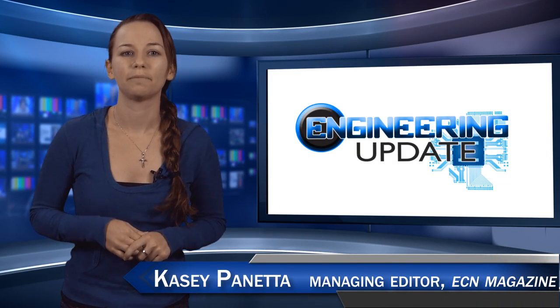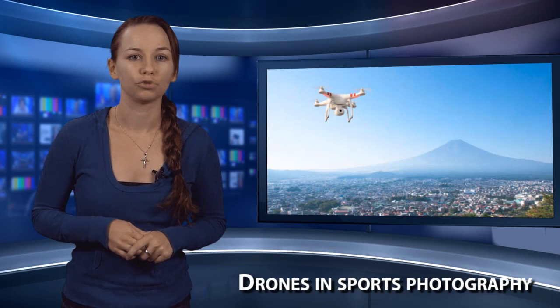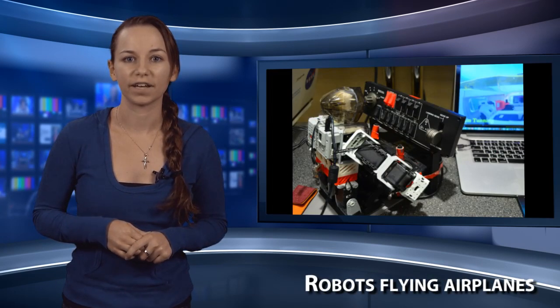Welcome to the Engineering Update. I'm Casey Panetta, Managing Editor of ECN, and in this week's episode: Portable Artificial Kidney, Drones and Sports Photography, and Robots Flying Airplanes.